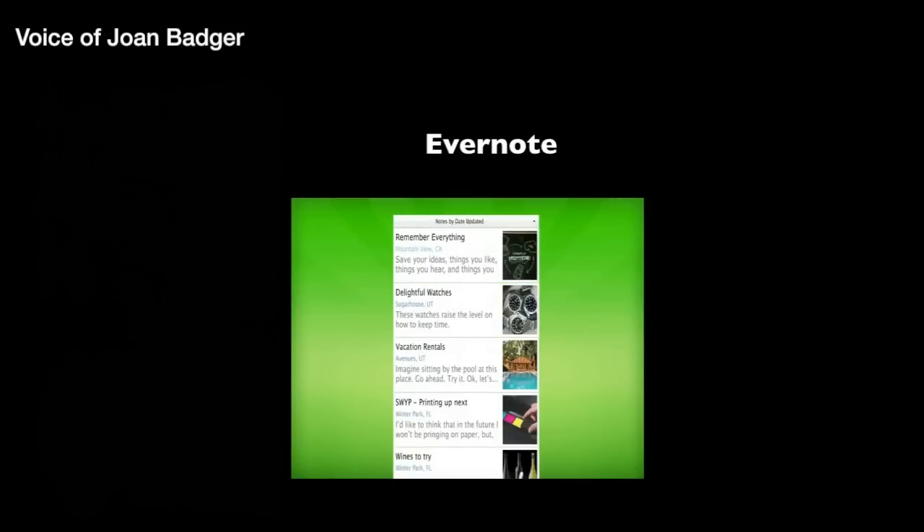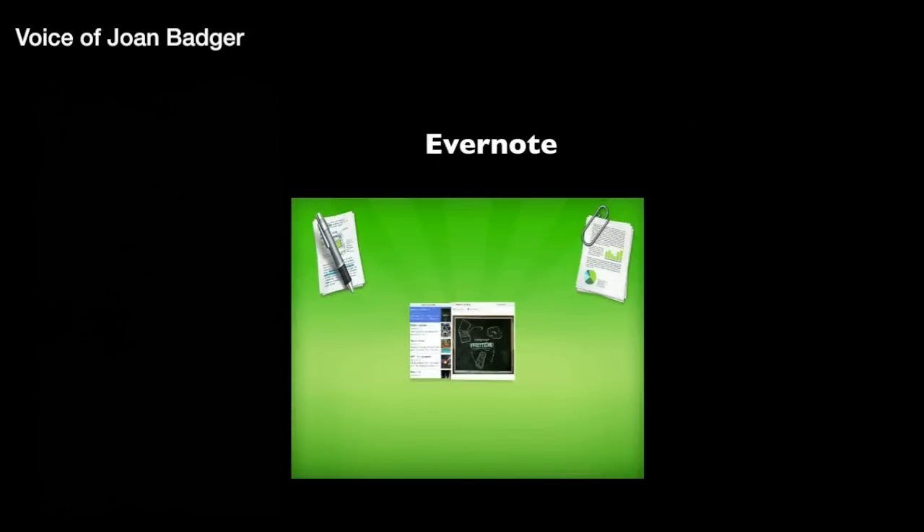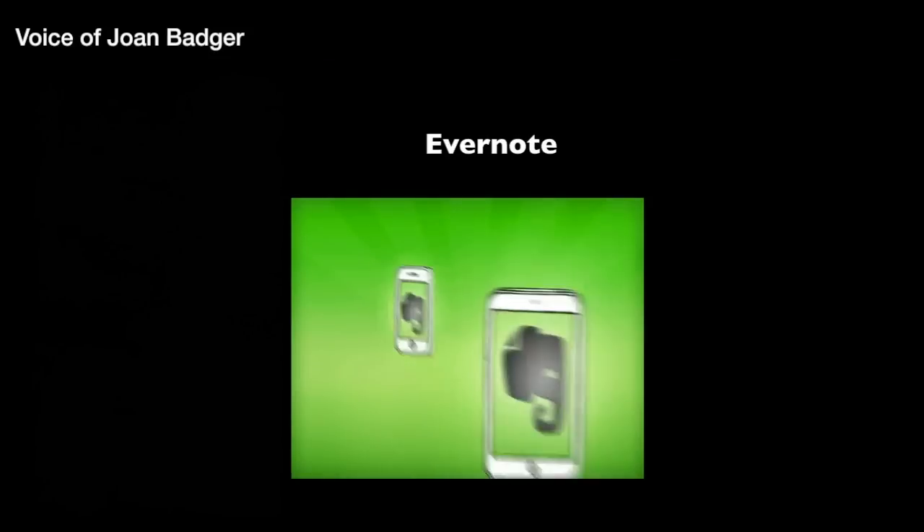Evernote is my favorite digital personal assistant. It's a way to capture all of your experiences and access them from anywhere. Type a note, store documents, record audio, capture a photograph, or any other moment you want to remember.